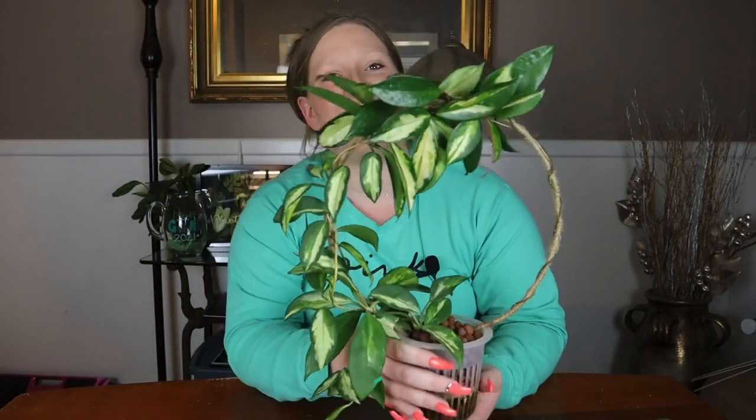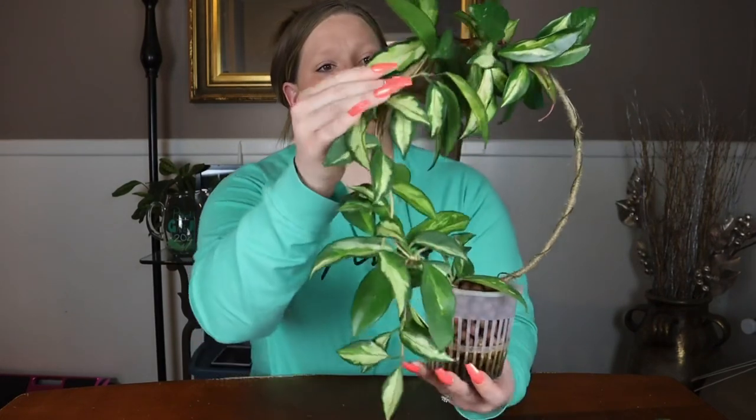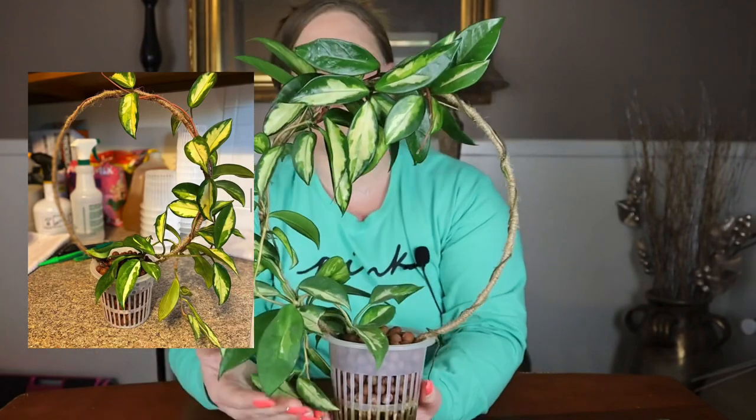The first hoya is going to be the most common. I do have one carnosa and it is my carnosa Crimson Princess. I picked this one because I absolutely love the variegation. For a more common and inexpensive plant it really is just so beautiful. The difference between the princess and the queen is the princess has green edging around — the variegation is on the inside — and the queen has the variegation on the outside. The variegation is just so gorgeous and I really do love this plant.